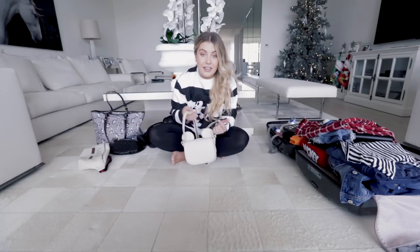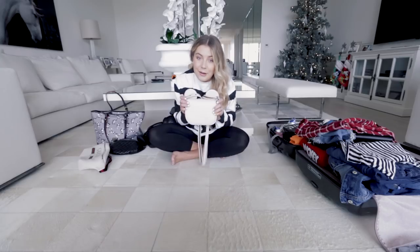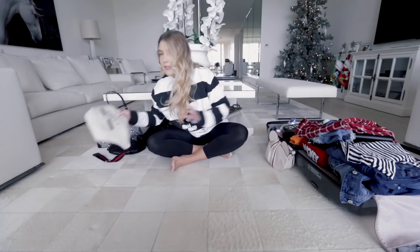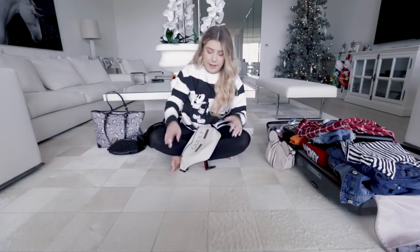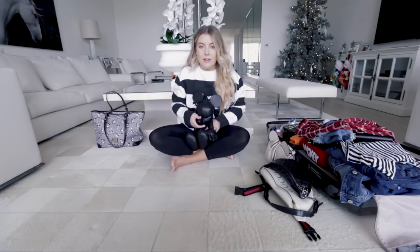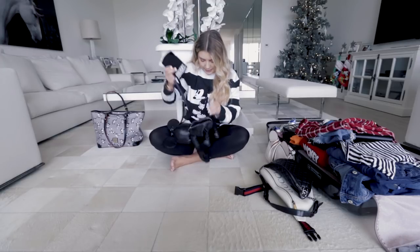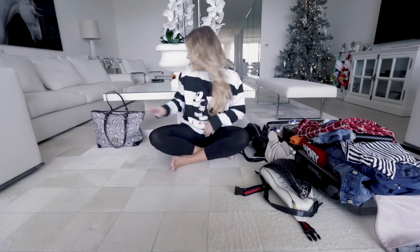For bags, I'm a collector of Disney collaboration pieces, so I want to bring a few to wear in the parks. I have this Coach Mickey ears bag — it's super cute, goes with everything, and white bags are my favorite. The Gucci fanny pack is new and great for theme parks since you keep your hands free. The Chanel fanny pack is also coming along. Finally, the Christopher Rayburn Mickey Mouse bag is making his first trip — he's got a tiny zipper and even a garment bag inside to keep him safe.